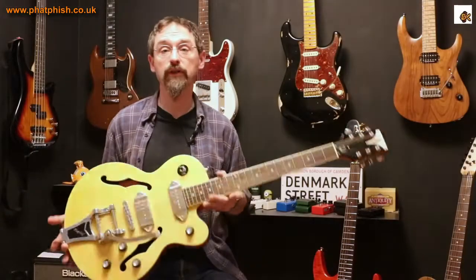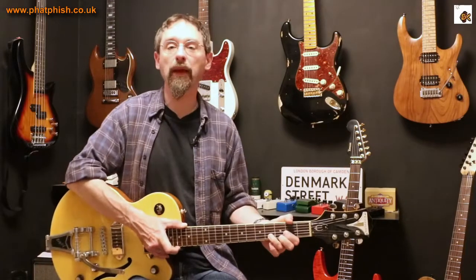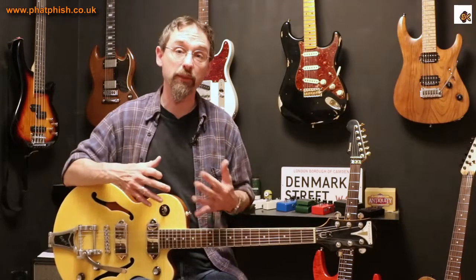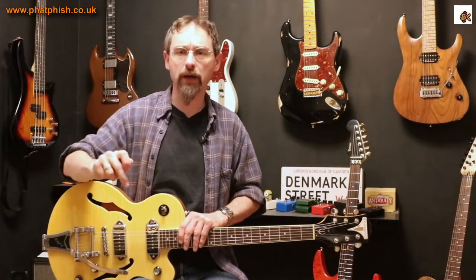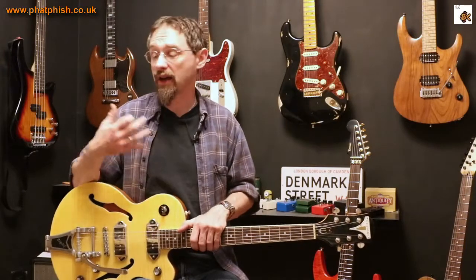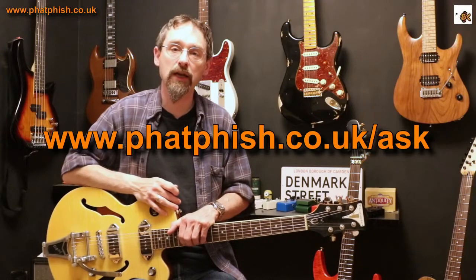So there you go — that's me rambling about guitar quality, value for money, and features. At the end of the day, the important thing is that you get a guitar that you like, that inspires you, feels good to play, and makes you want to be creative and make music. You can only get what you can afford, so understanding what features are on a guitar and where you can make compromises will hopefully help you spend your money a bit smarter. Please click like, subscribe, and the bell icon to get notified of new videos. If you've got a specific question, fill in the form on the website and I'm guaranteed to see it. Thanks for watching — see you next time.